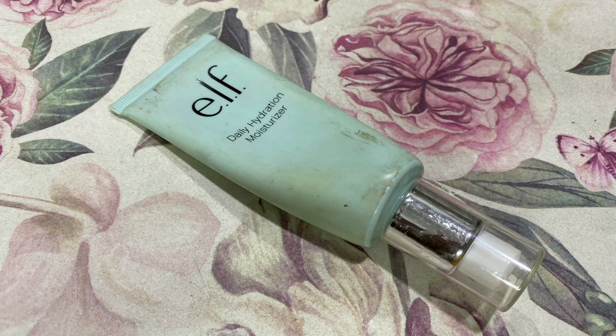I'm taking my ELF daily hydration moisturizer, just a few pumps of it into my palm, and I'm going to apply it all over my face for that extra layer of hydration and moisturization.